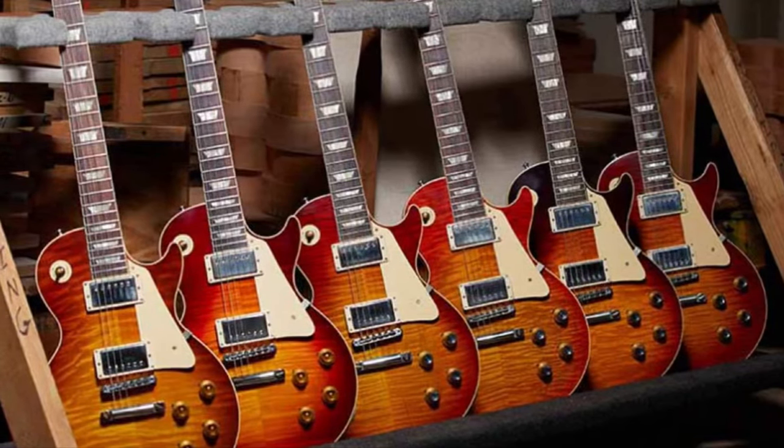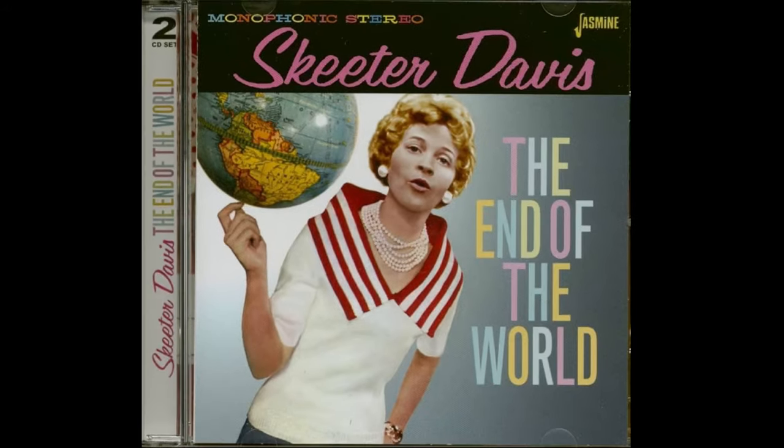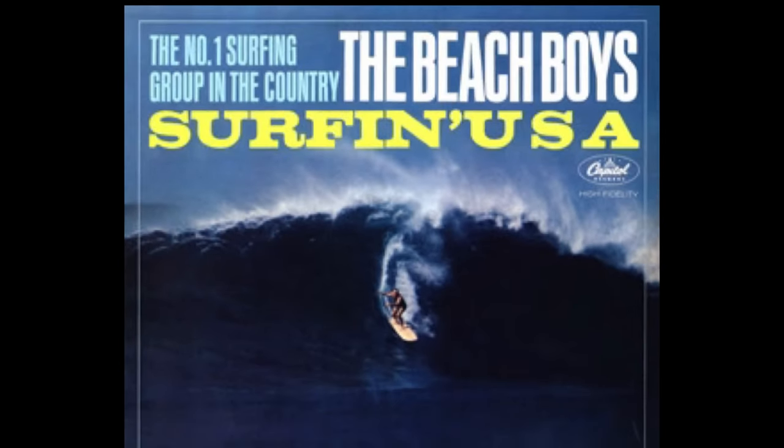Man, what a year for music, charting the top three spots on Billboard 100. Starting with number three, the Cascades' "Rhythm of Rain." Number two, Skeeter Davis, "The End of the World." And at number one, the Beach Boys with "Surfing USA."